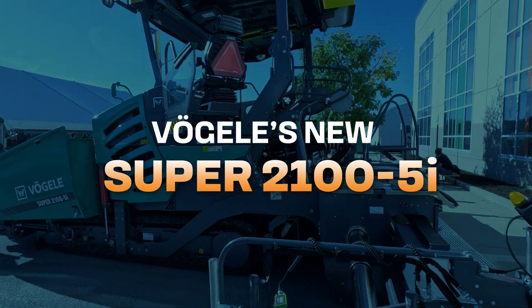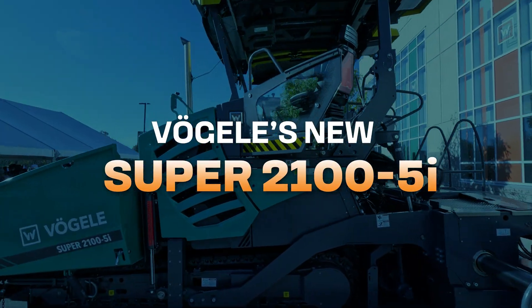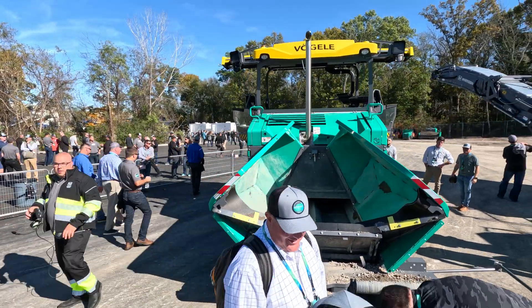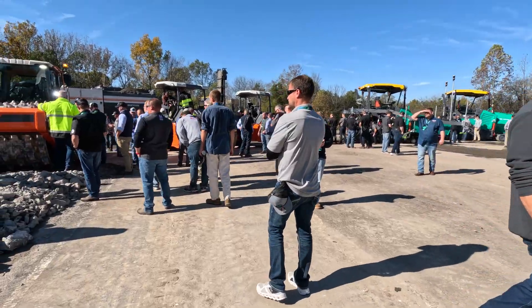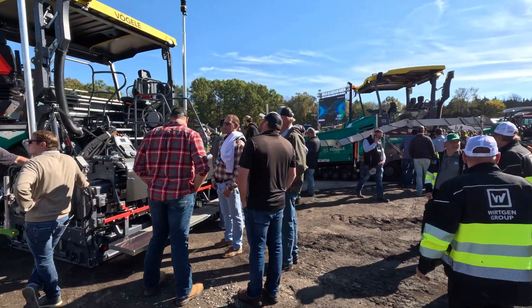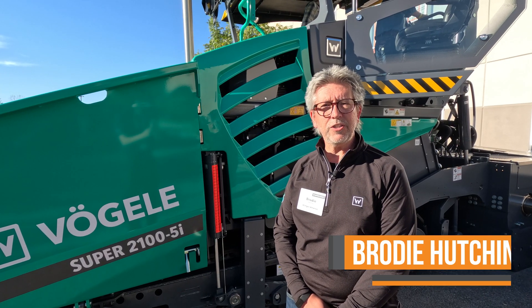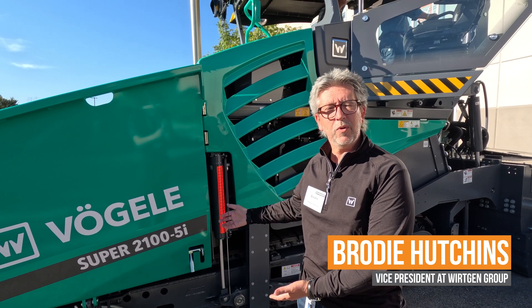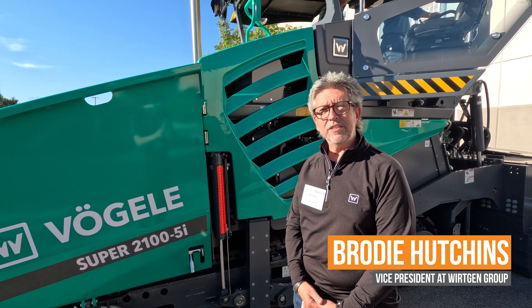Hi, my name is Brody Hutchins and I'm the Vice President of Sales for the Vogela Products in North America. Today we're at our Work in America Technology Days here in Nashville, Tennessee with 1,200 of our closest friends and customers, looking at new products and technology. One of those products is right here, the Super 2100-5.